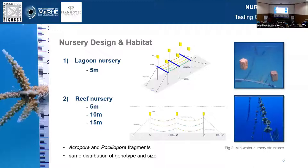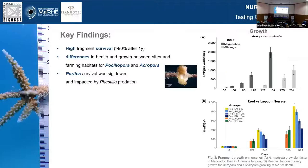Here are some of the key findings. Overall, all fragments had really high survival — more than 90% across study groups after one year. However, we did find some differences in health and growth between sites and between farming habitats. If you look at the picture on the right, the dark bars show growth of Acropora muricata in our lagoon nursery in Magadu, and the same species growing in Ashuruga — already you can see big regional differences in success. We also tried Porites varieties, but cannot recommend it, because survival was significantly lower, impacted in both habitats by similar predation from a small mutualistic organism — not a suitable candidate for this type of restoration.